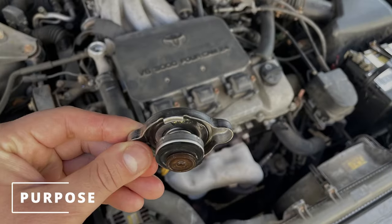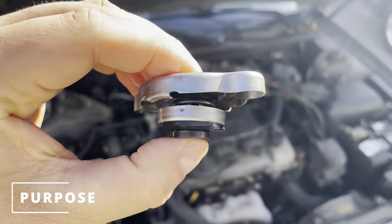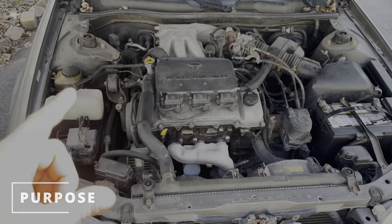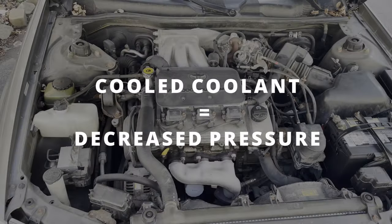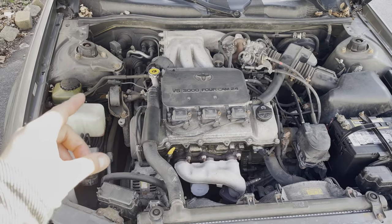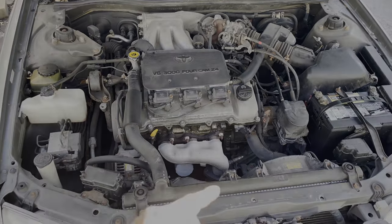The purpose of the radiator cap is to hold pressure in the coolant system and only open up at a specific PSI to release coolant into the reservoir. Once the engine coolant starts to cool down, pressure decreases and acts as a vacuum, which then sucks coolant back from the reservoir through the cap and into the system.